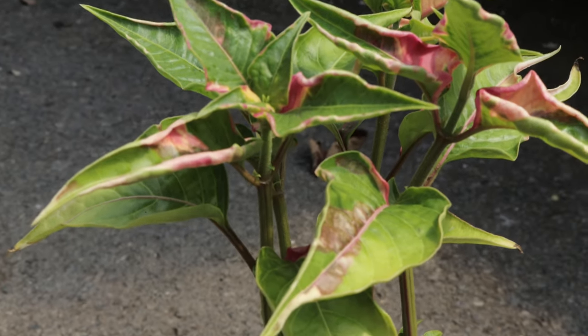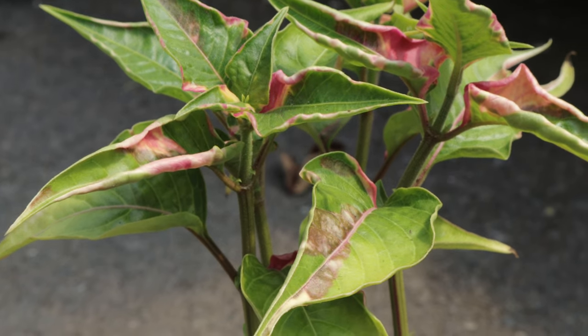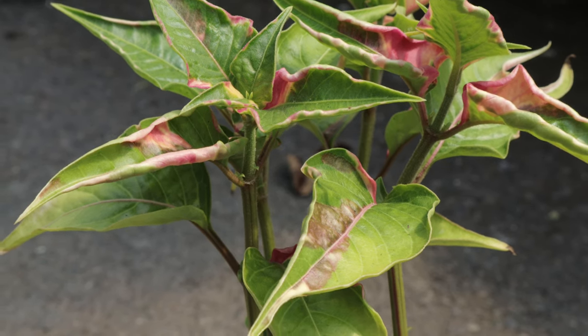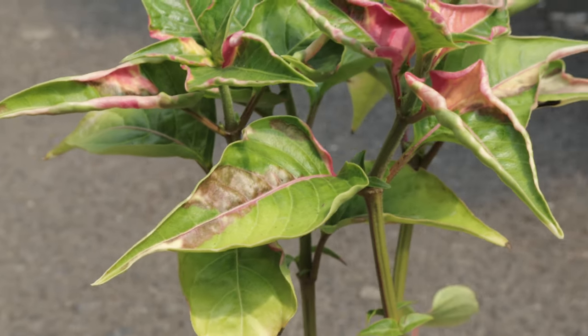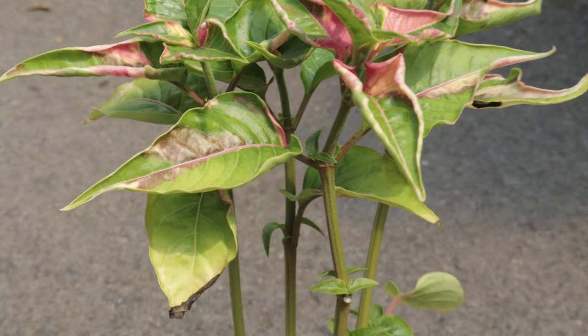One special behavior of Joseph's coat is its ability to change color and intensity based on light exposure. The foliage tends to become more vibrant and richly colored when fully grown in full sun. Additionally, regular pinching or trimming can encourage bushier growth and more intense coloration, making it a versatile plant for gardeners looking to create striking visual displays.